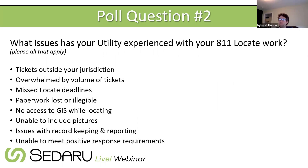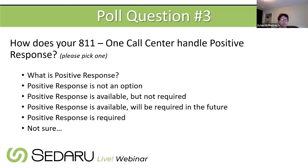Poll question two asks what issues your utility has experienced with 811 work — covering the range of pain points clients have reported. Poll question three is about positive response requirements, since Southern California just required it recently, some jurisdictions have it as an option, and some will require it in the future. Attendees are asked to answer these during the session and submit questions via the Zoom Q&A.